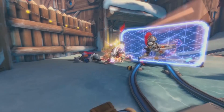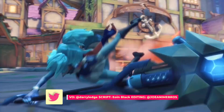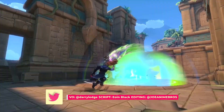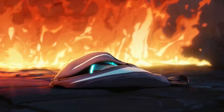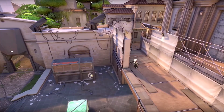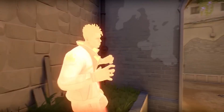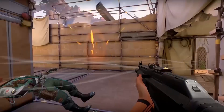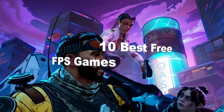The FPS genre is arguably the most played type of game in the world. The demand for superbly violent, high-octane action has built franchise legends like Call of Duty and Halo and contributed to the historic rise of esports in recent years. The genre is almost always in demand, whether they're free or paid, and that's why we've put together this list of the best free FPS games available right now.